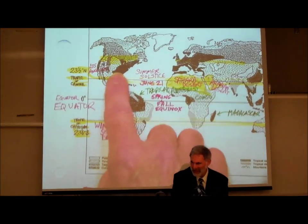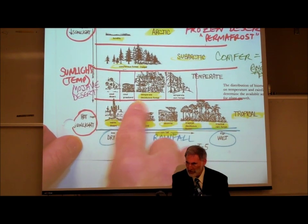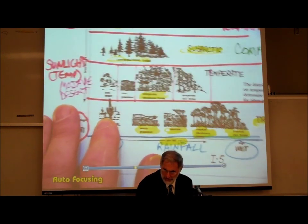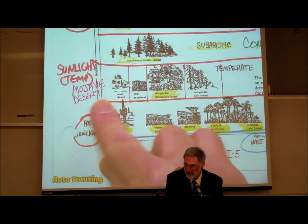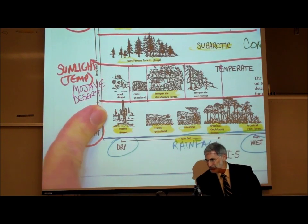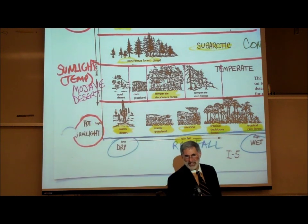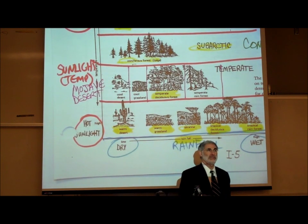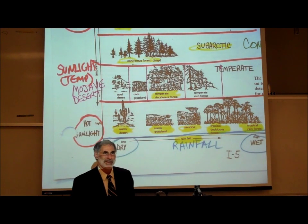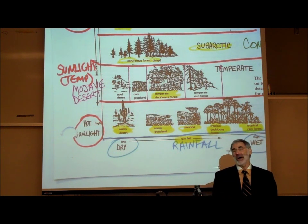In the temperate zone, if we have even less rainfall, we have a cool desert. An example of a cool desert in the temperate zone is the Mojave Desert — what you drive through on your way to Las Vegas. Barstow is right in the heart of the Mojave Desert. This is considered a cool desert, which surprises many people who've driven across it in summer when it's 110 degrees. But drive to Las Vegas in the winter and you can see snow on the cactus, and Barstow can get freezing cold at night. That's why we call it a cool desert — it doesn't mean always cold, but it can get cold.